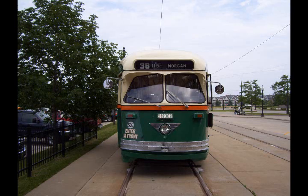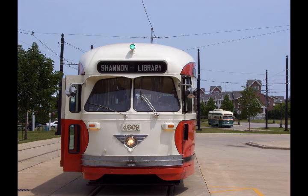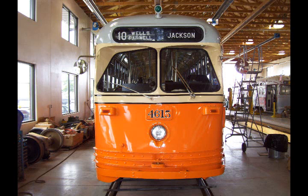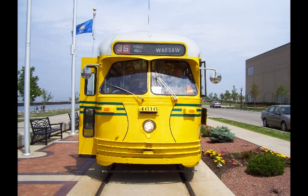Kenosha's five streetcars are each painted to represent cities that had streetcars like these. 4606 is the Chicago car. 4609 is the Pittsburgh car. 4610 is our Toronto car. 4615 is the Kenosha car, also known as the Johnstown, Pennsylvania car — the smallest city to have PCC cars. And 4616 is the Cincinnati car.